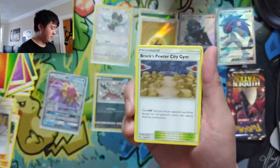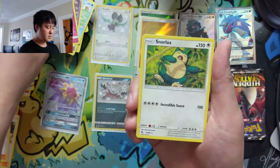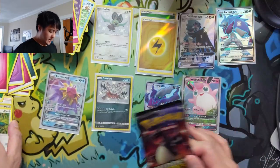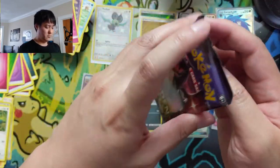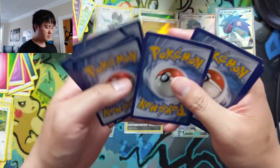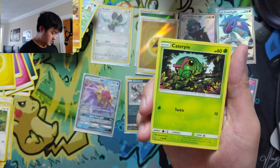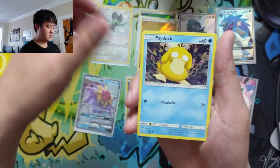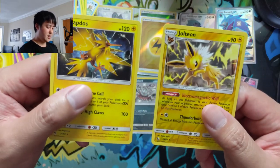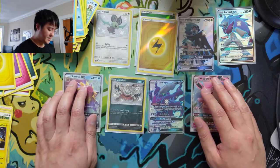Two packs remaining. Pack nine: Brock, Koga, Lt. Surge — Wheezing, Snorlax, and a Chansey. Final pack — we already did great but can we get some last-pack magic? Brock again, Chansey as an uncommon, a Zapdos — you can kind of see it's a little warped. Then just a Jolteon reverse, nothing on the last pack. But the consistency — we actually got a little bit above our ratio with six hits total.